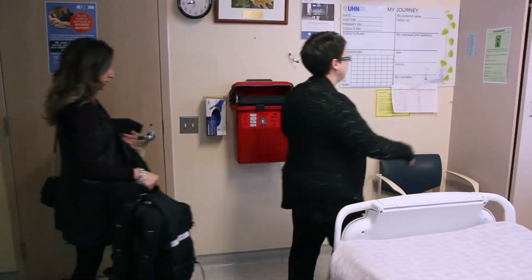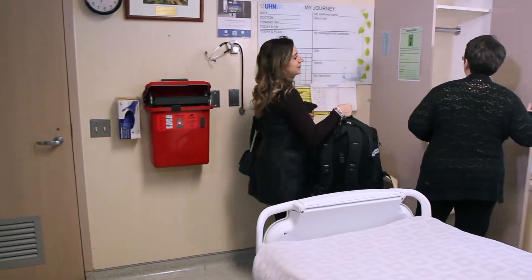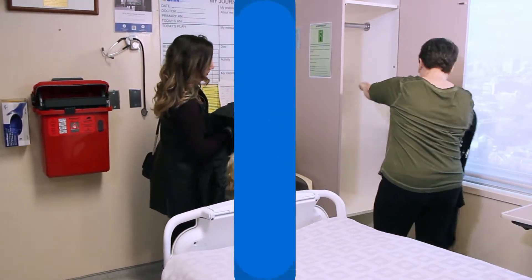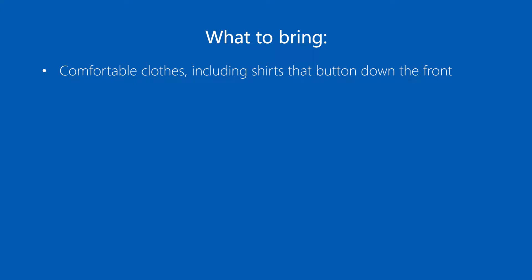You will be in the hospital for about four to six weeks. Bring clothing that is comfortable, including shirts that button down the front so that staff can easily reach your central line catheter.